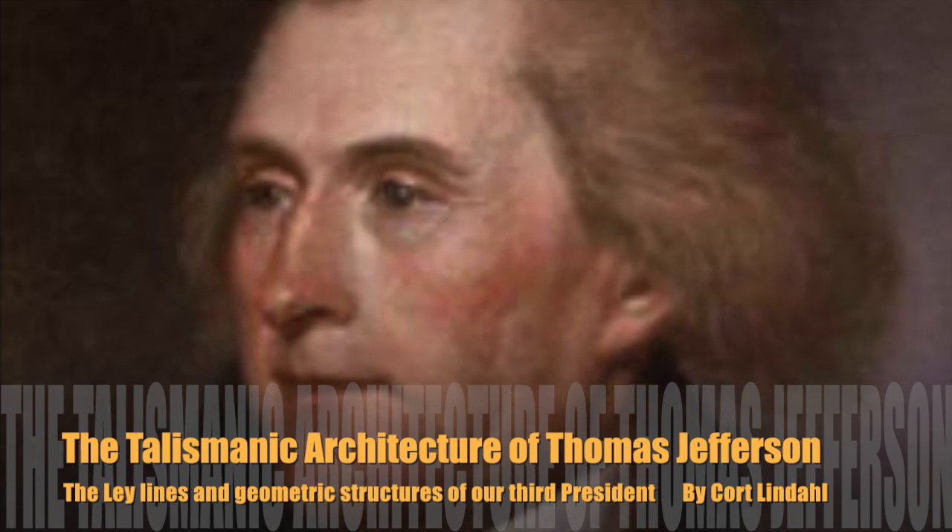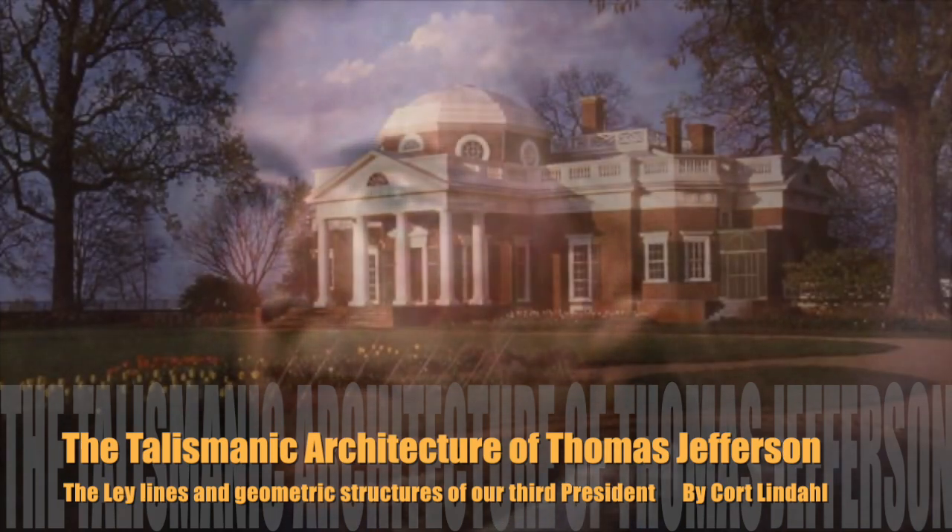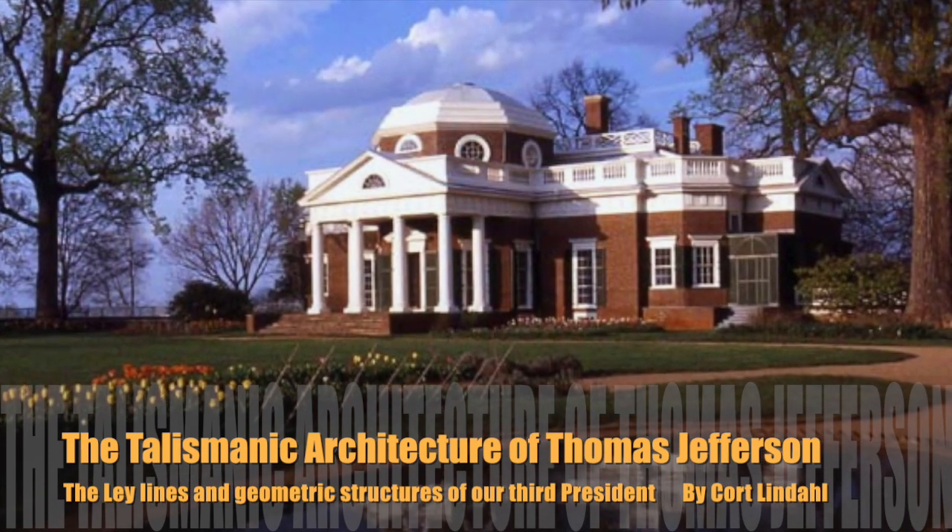Hello, I'm Court Lindahl. Welcome to this examination of the talismanic architecture of Thomas Jefferson.